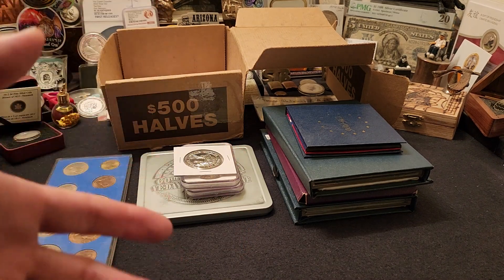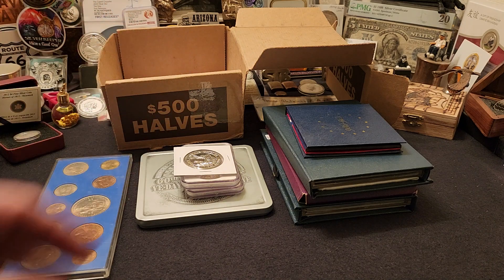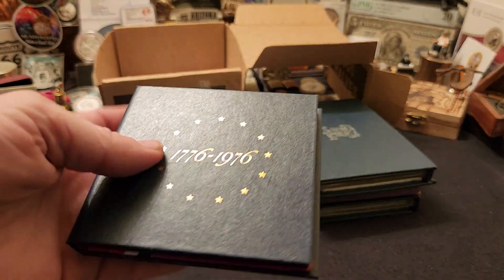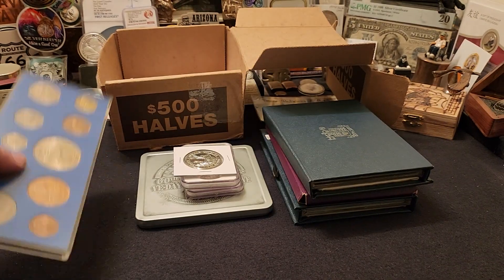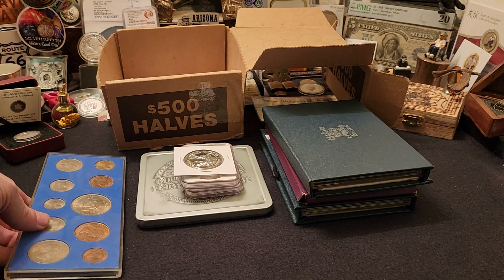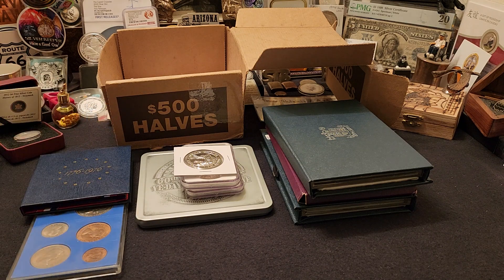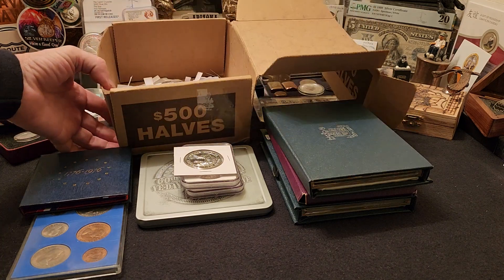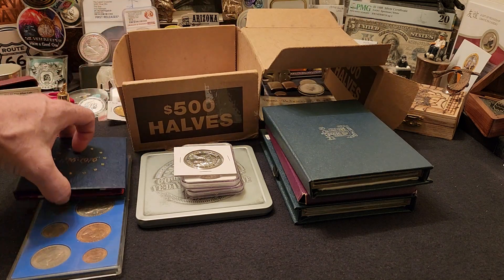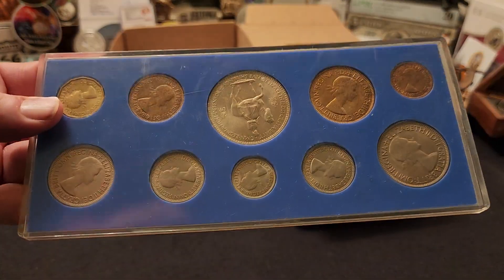Hey everybody, today we're going to pick the special thank you giveaway winners. We've added a couple of items — a 1976 40% proof set and a Great Britain mint set — to make it a total of nine giveaway items. We've got the bucket of names right here and I'm just going to start pulling names out. We'll start off with this really cool mint set.